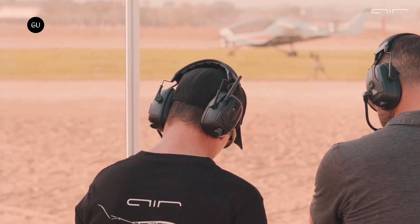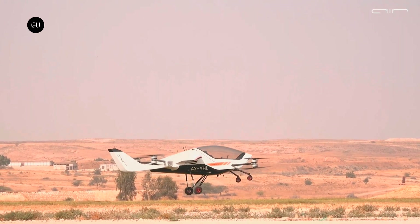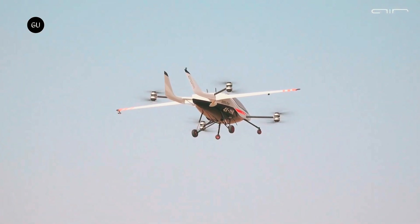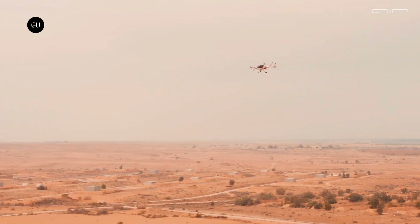The future eVTOLs that will participate in USAF logistics missions must be able to transport one or two people over distances longer than 10 miles at a minimum speed of 45 miles per hour. During the flight tests performed in the US until now, the Air One proved that it can easily meet and exceed these requirements.